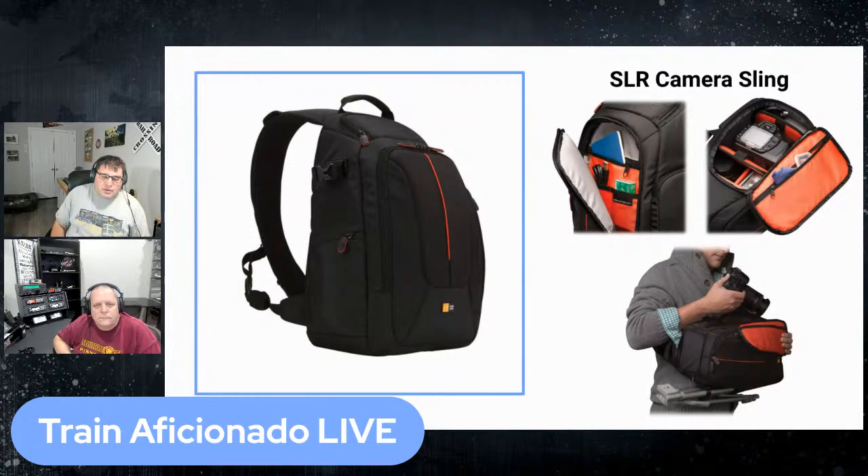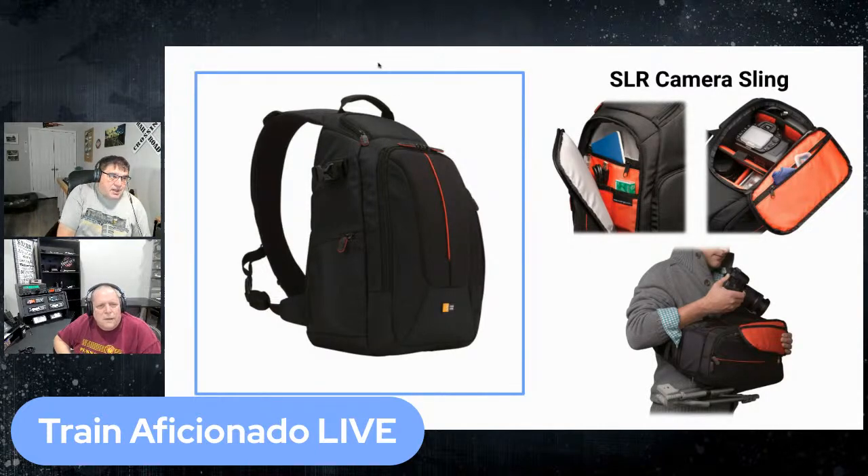The bag I have lets you take the camera out from either the front or the side, which is really convenient. There are so many different bags — for rail fanning you probably want something versatile like a backpack style so you have all your gear when hiking out to a particular location.